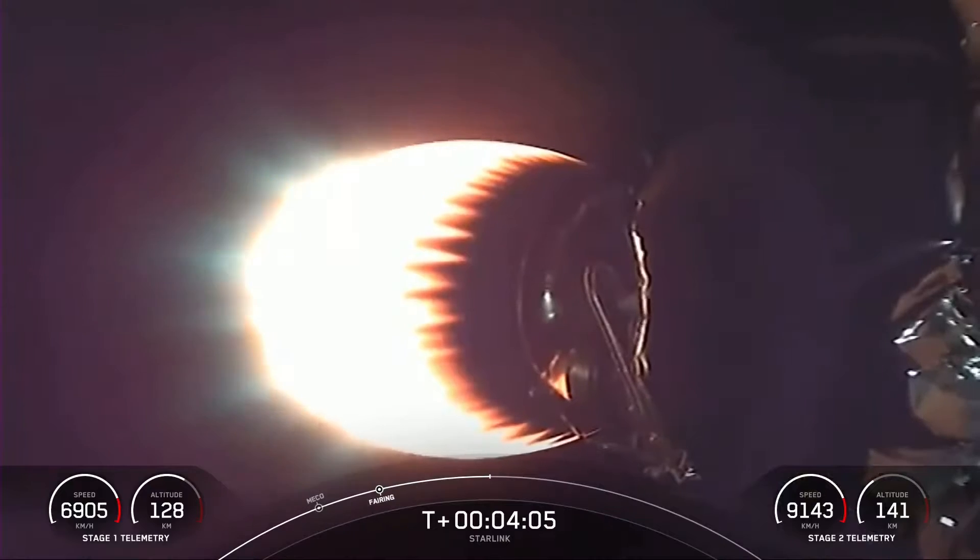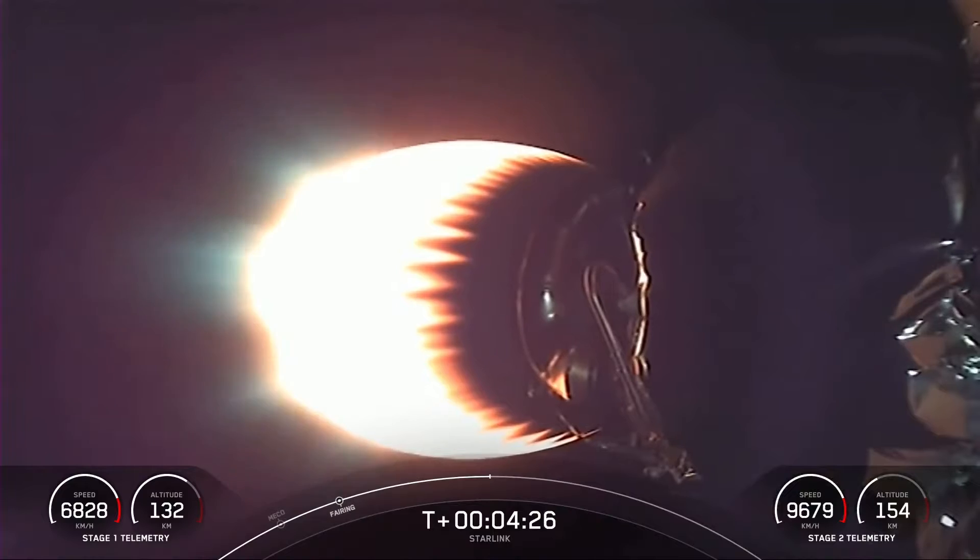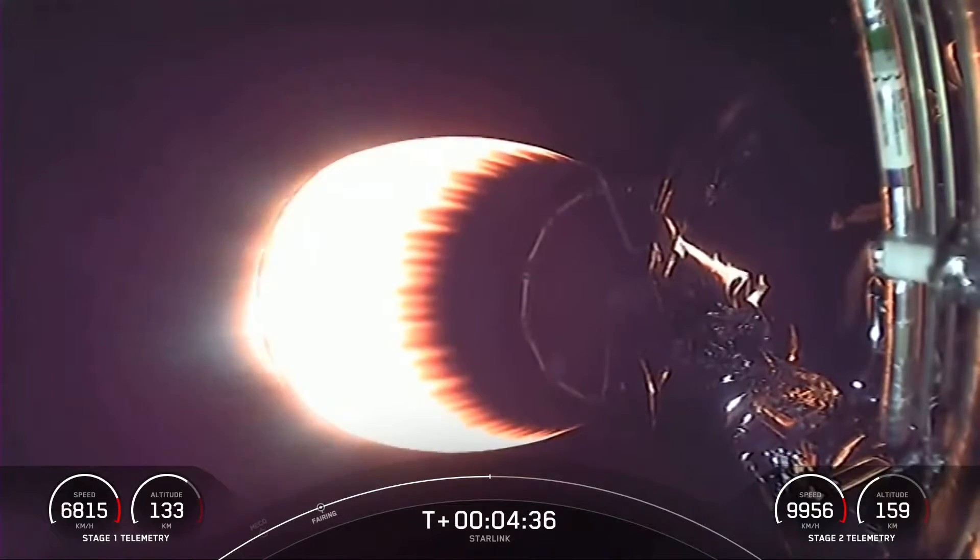You can see stage two here with the MVAC engine lit up and carrying our Starlink payload to orbit. With stage two headed towards its targeted drop-off orbit, stage one will be executing two burns in order to make its way back down to Earth. The first is the entry burn, where three of the M1D engines will reignite, and this helps to slow the stage down as it reenters the upper part of the Earth's atmosphere. The second burn is the landing burn, a single engine burn that brings the vehicle speed down rapidly in order to land on the drone ship.